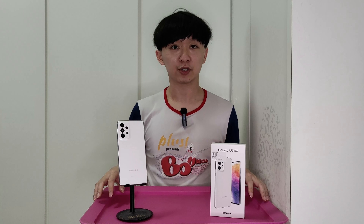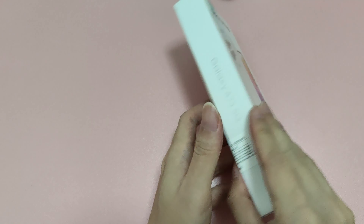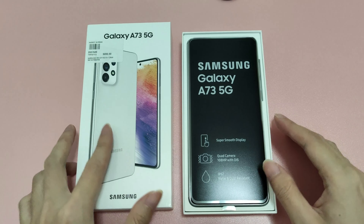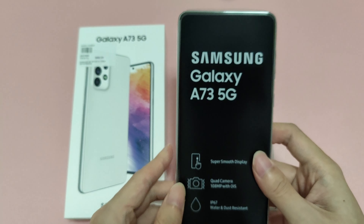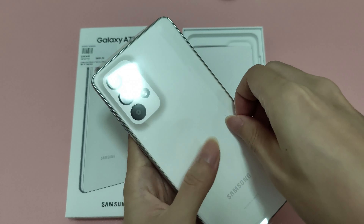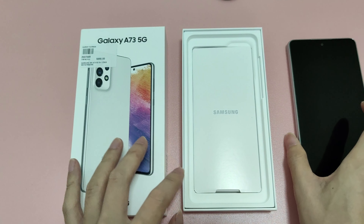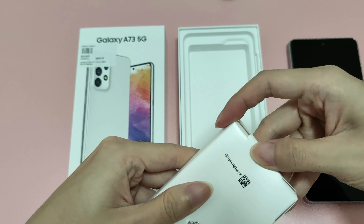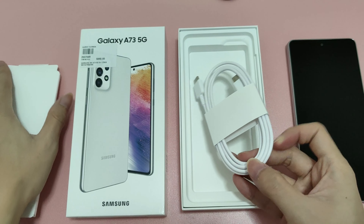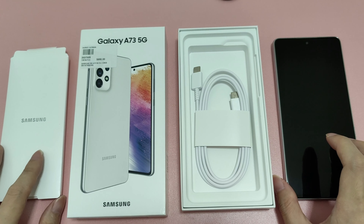As usual, let's start with the unboxing. The unboxing experience of this device is similar to the previous device I've reviewed, which is the Samsung Galaxy A53. Inside the box you have the device itself and a charging cable with a USB-C to USB-C connector. Unfortunately there is no charger in the box, but the phone supports 25W fast charging — you have to buy the adapter separately.